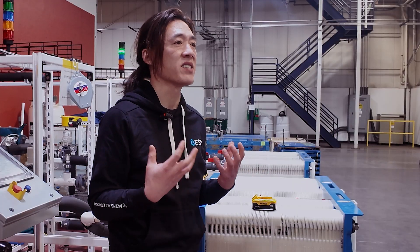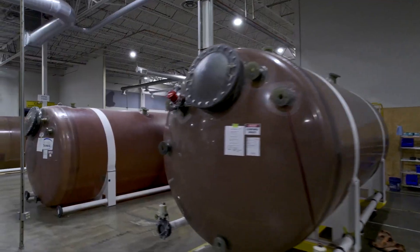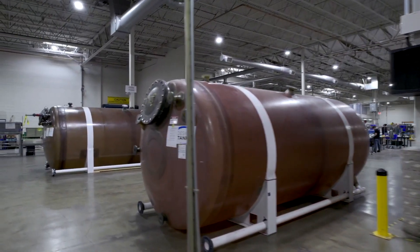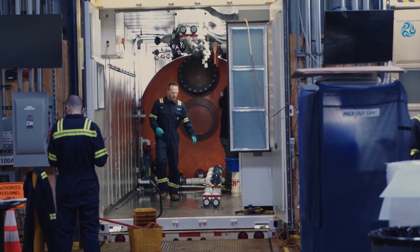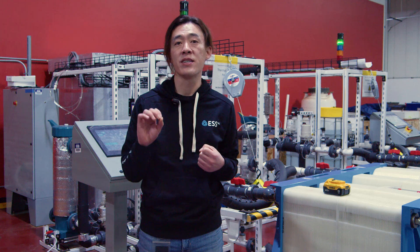Iron flow's superpower is that it is very, very easy for us to increase its electrical capacity — just add a bigger tank, add more electrolyte. What's more, the incremental cost to do this is super low. Our electrolyte is cheap: a mixture of salts, water, and dissolved iron.